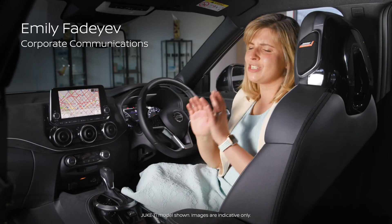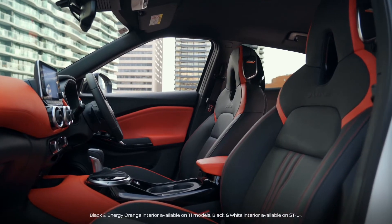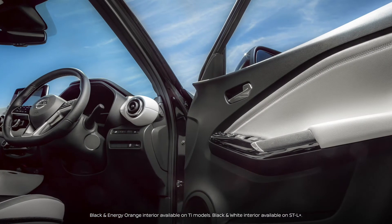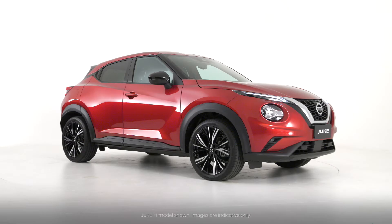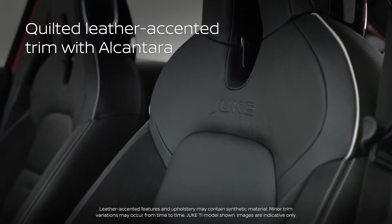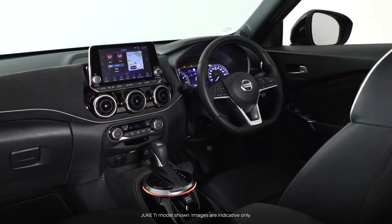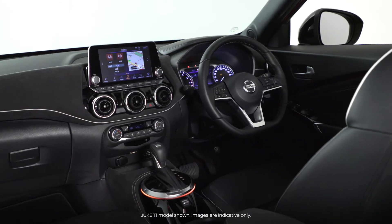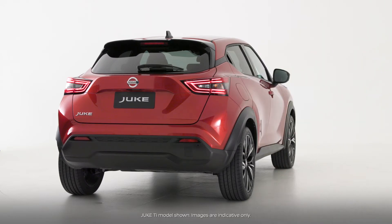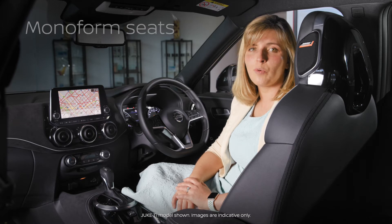The Nissan Duke has a host of trim options available. Interior personalization packs are available for those who like to stand out from the crowd. The range-topping TI features quilted leather accented seat trim with Alcantara inserts. This premium interior provides a high driving position and easy ingress and egress.